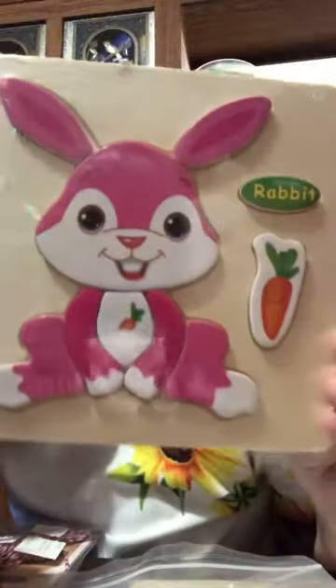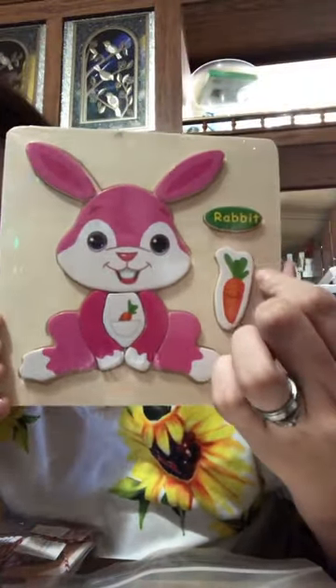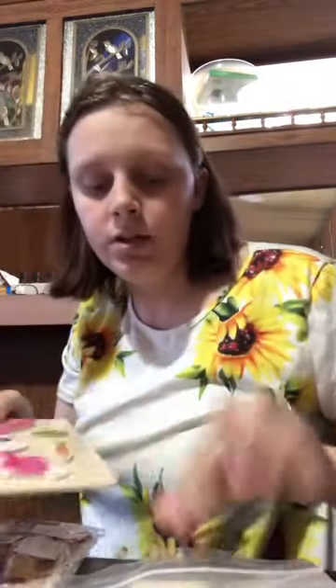This is a bunny — it's $1.48 too. There's a pink little bunny. It says 'rabbit' right there with the name of it. It's just a little puzzle. Both the elephant and the rabbit puzzles are $1.48 each.